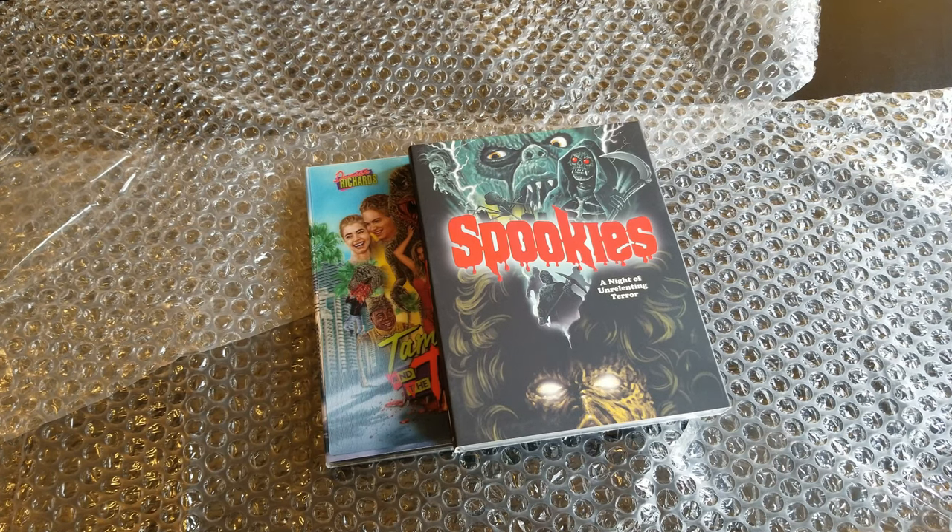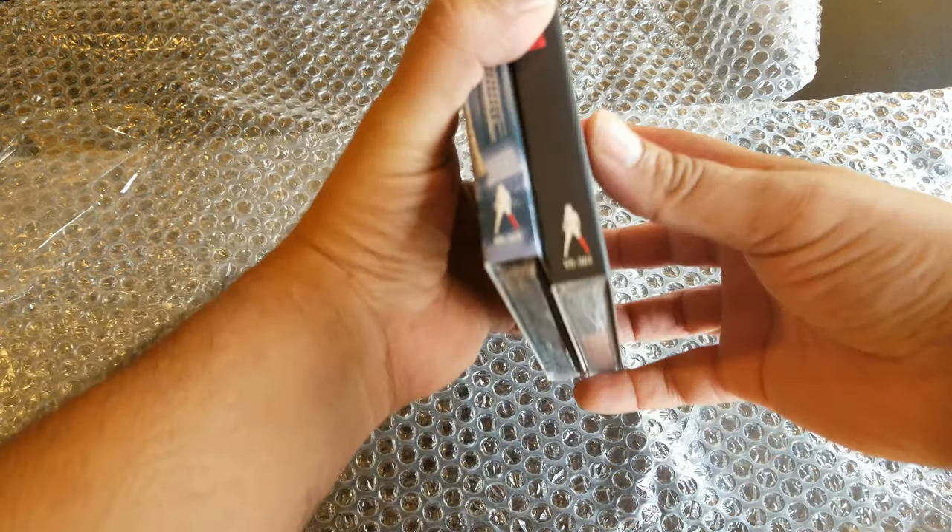Welcome to a new video. Today we have a double unboxing. This is from Vinegar Syndrome.